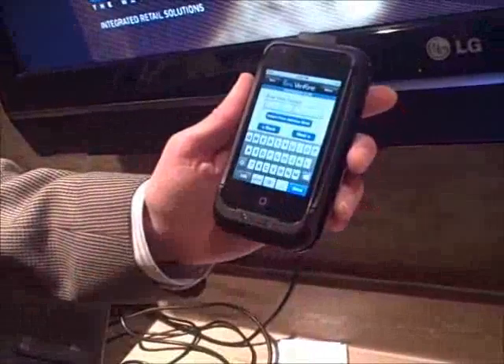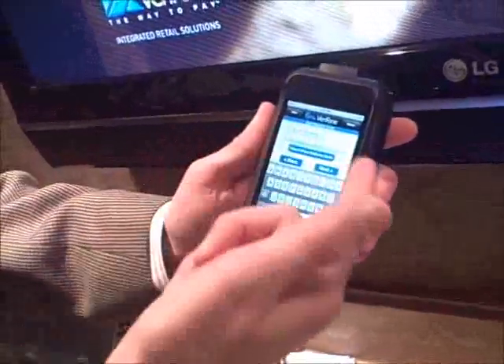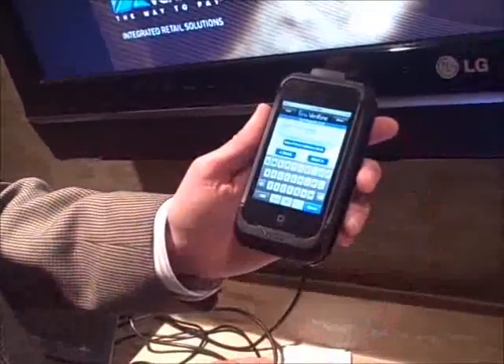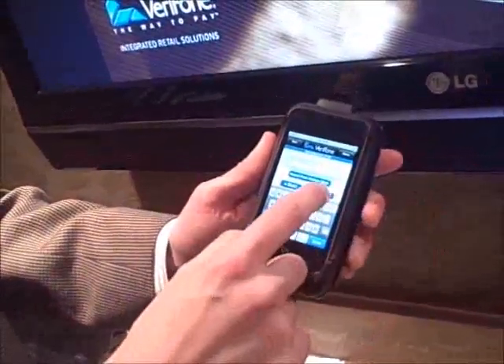I'll select debit as the method of payment. It asks for an email address, because remember — you're mobile — so you can now email the receipt to the customer. For purposes of the demo, we'll skip this step.